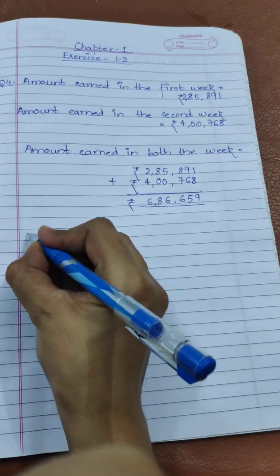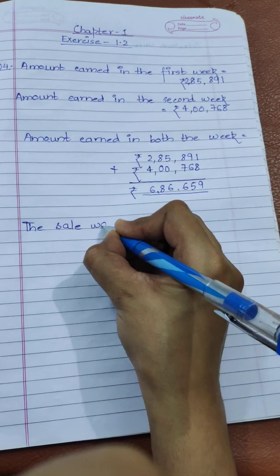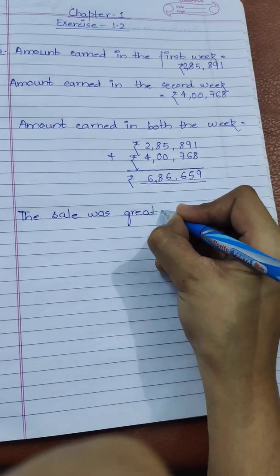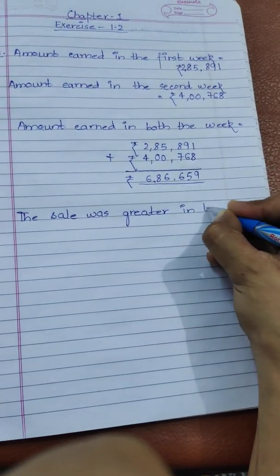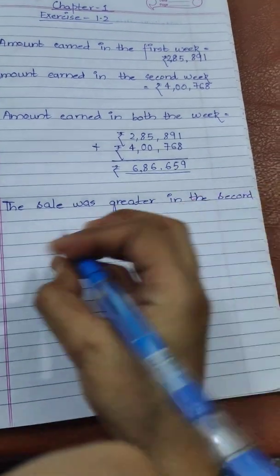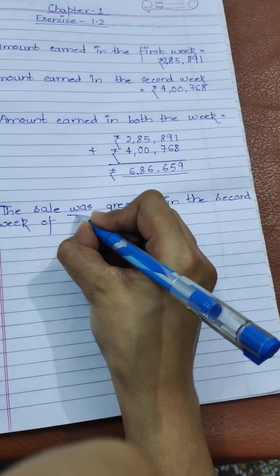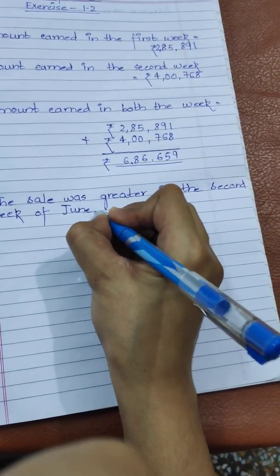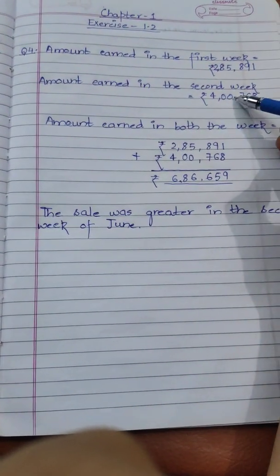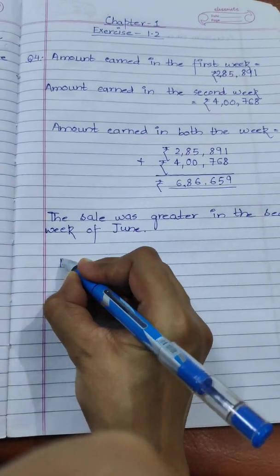So we write: the sale was greater in the second week of June. Next, they are asking by how much, which means we have to calculate the difference — by how much this amount is greater than the first one. So we have to calculate their difference.